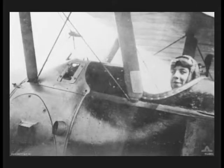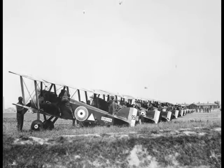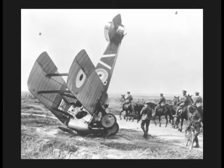Beginning aviators beware: the Sopwith Camel has a nasty reputation of killing off pilots who are not sufficient experts of the craft. It is reserved for only the most skilled of pilots.